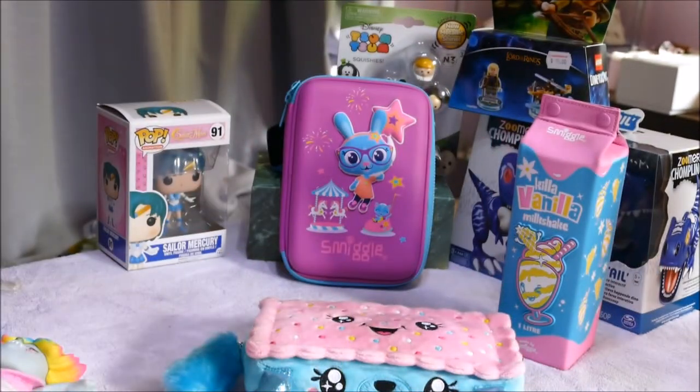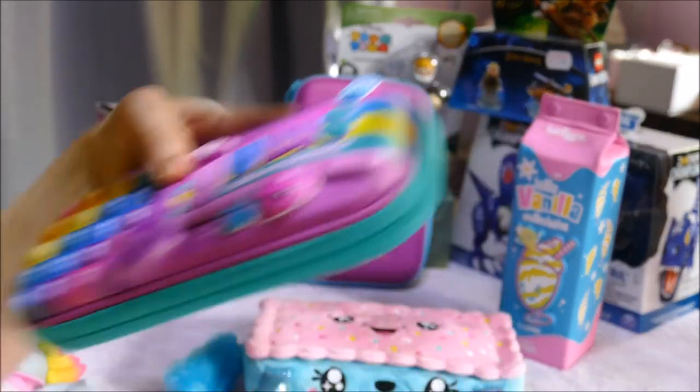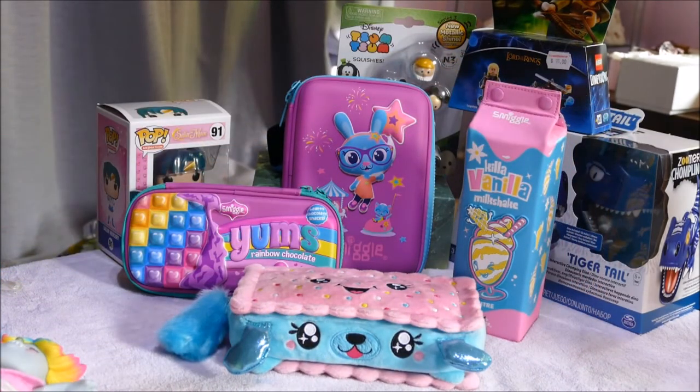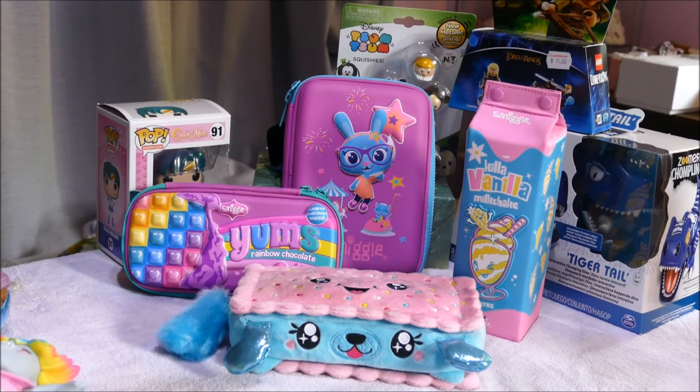Smell me — this one smells like chocolate, of course! This Smiggle brand — I've only ever seen it on eBay from the UK. My US friends have never heard of it, but it is big in certain parts of New Zealand and Australia. Their stationery is amazing — I've never had any problems with their pens or gel pens. The kids love it. Please subscribe if you love toys, stationery, or really cool things, because we love to open them here and share. Thanks very much for watching!